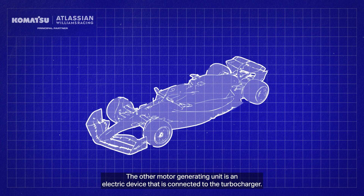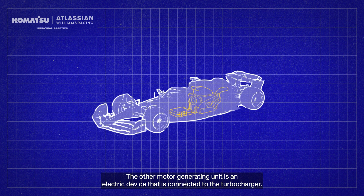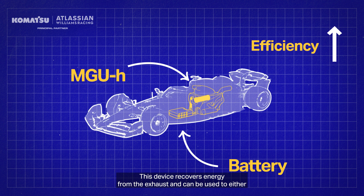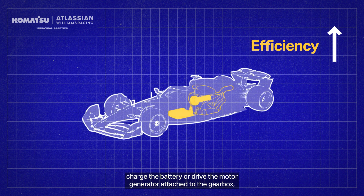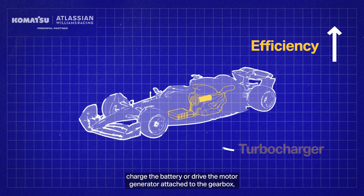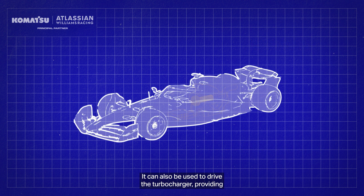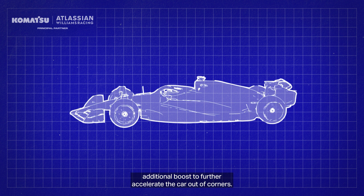The other motor generator unit is an electric device connected to the turbocharger. This device recovers energy from the exhaust and can be used to either charge the battery or drive the motor generator attached to the gearbox, propelling the car forward. It can also be used to drive the turbocharger, providing additional boost to further accelerate the car out of corners.